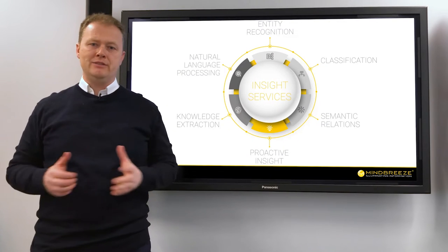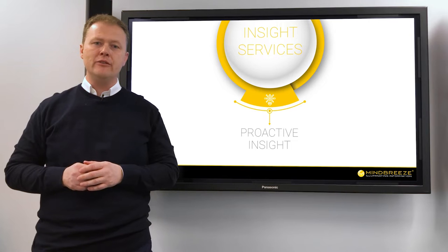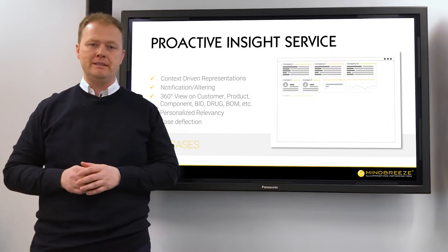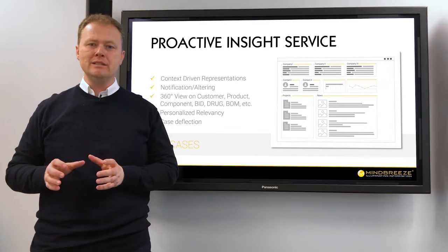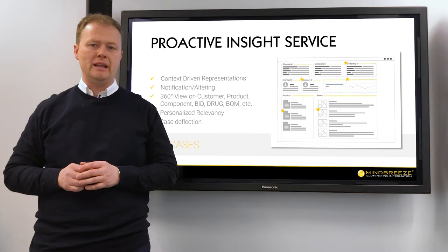The proactive insight service is at the core of Mindbrae's integrations, delivering targeted insights to stakeholders with concrete business needs. End users can specify which information and data are most important to them.